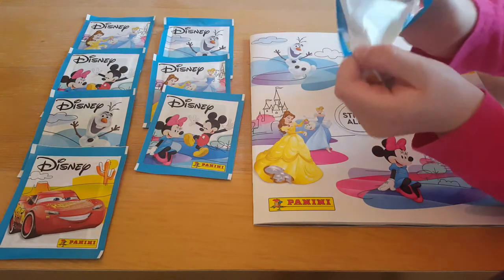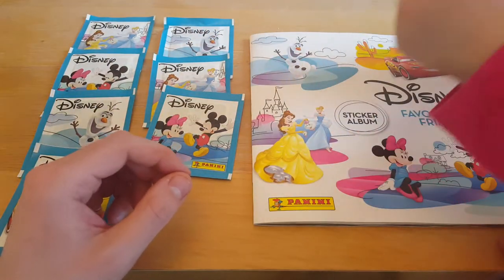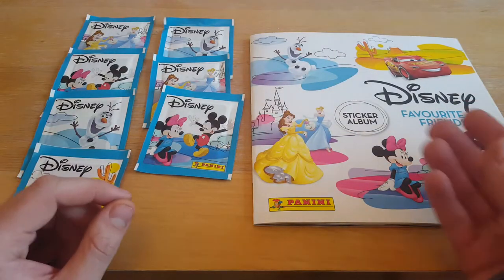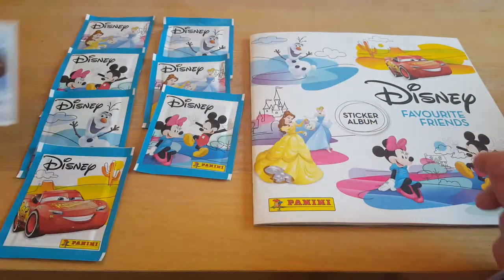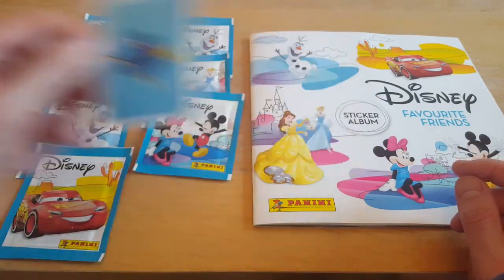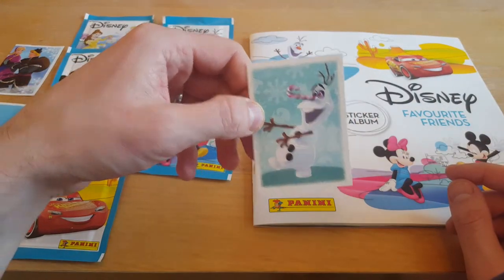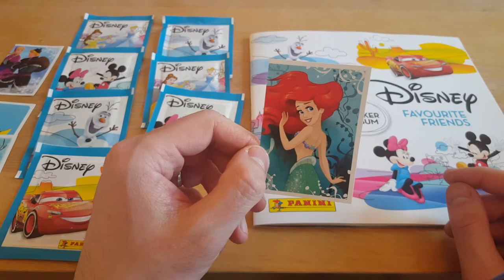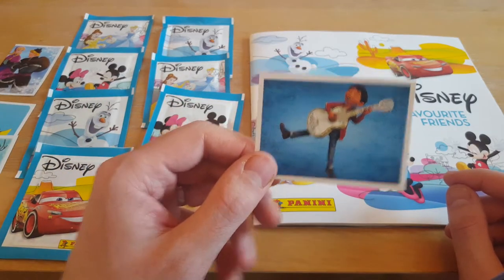Can't beat the sound of a packet of stickers being opened! Let me just open it here. So we've got a Frozen. We've got a Dory from the Finding Dory pack. There's Olaf from Olaf's Adventure. Then we have Ariel from The Little Mermaid. And we have Coco — we love a bit of Miguel don't we? Good pack Paige.